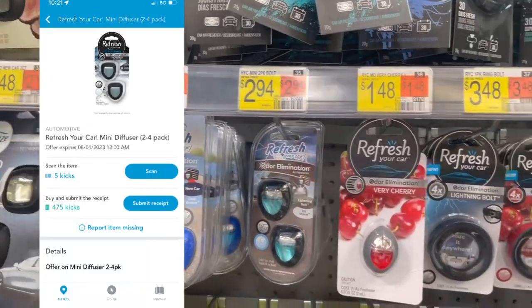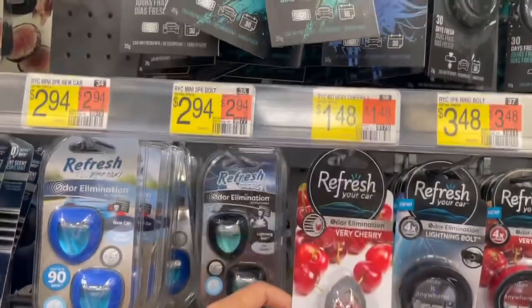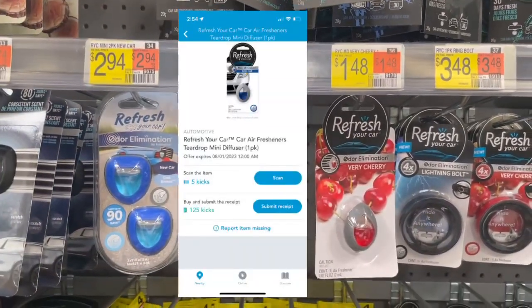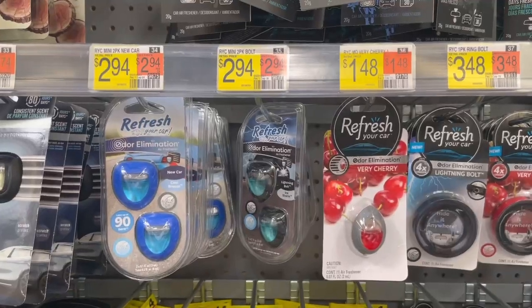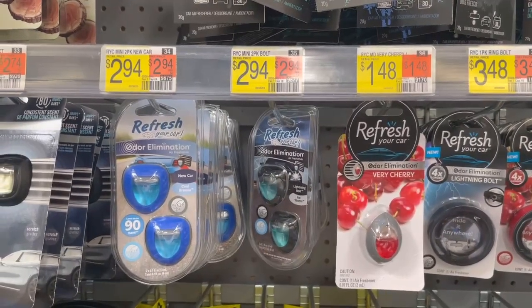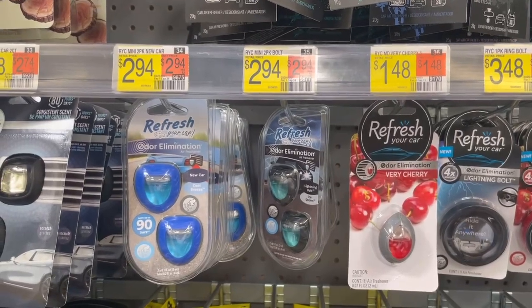There's also a smaller Refresh option at $1.48 where you can get 130 kicks back (52 cents) between buy and scan, making it 96 cents. But I'm going to grab the Refresh two-pack for $1 versus just one for four cents less. And as I told you — 56 cent money maker for me. Love it!